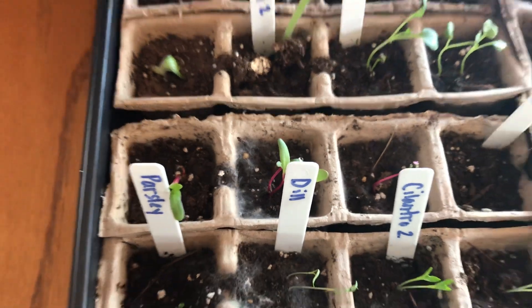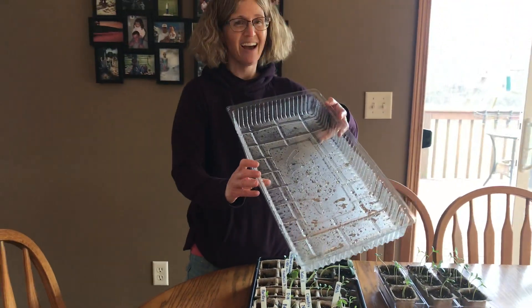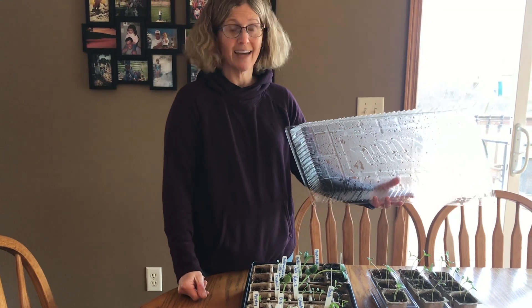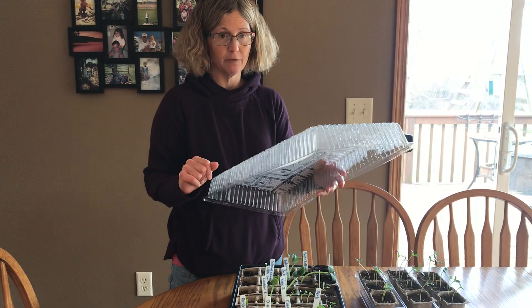So I'm thinking when I have this cool plastic cover that keeps them nice and moist, I probably should put a couple holes in it because they're not getting enough air. Without enough air, we get a little mold growing and that isn't going to be good for our plants. So before next time, I will carefully do that.